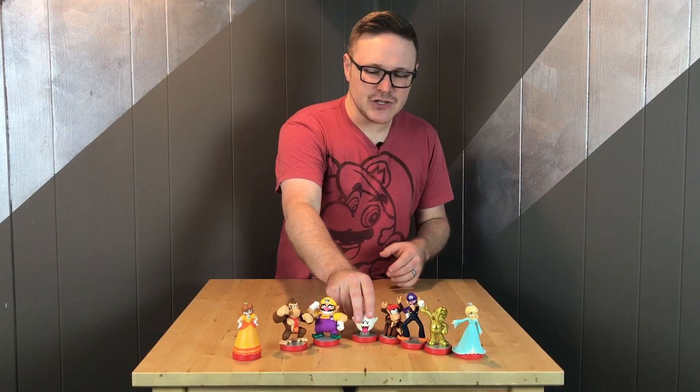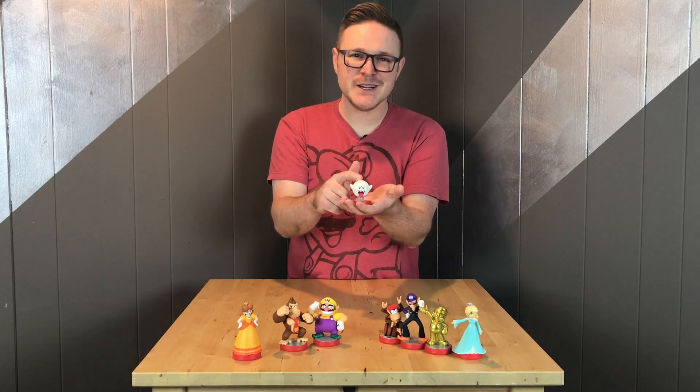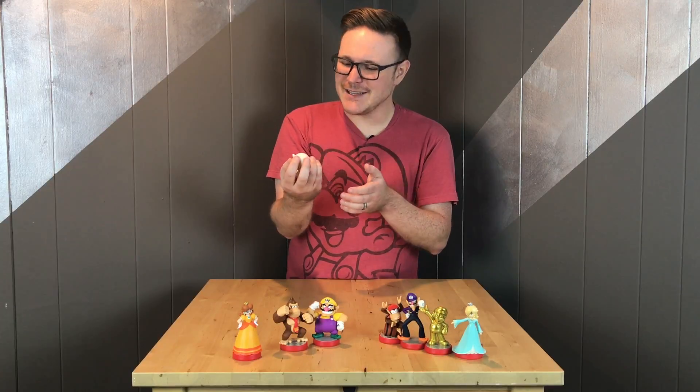My favorite out of the bunch I would say is Boo. The glow in the dark feature is just awesome. I just love it.